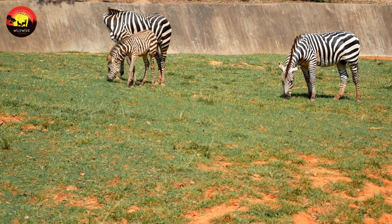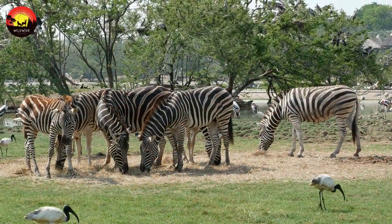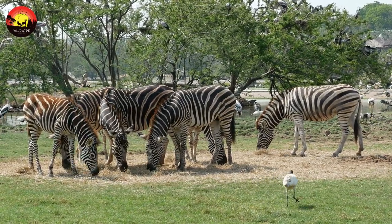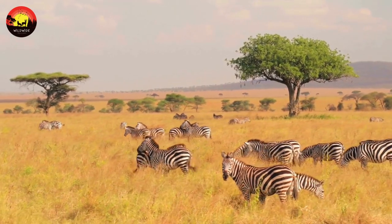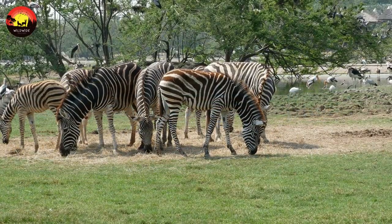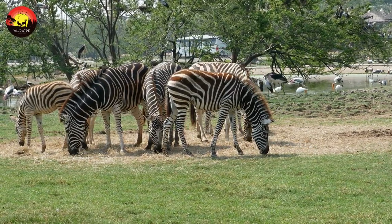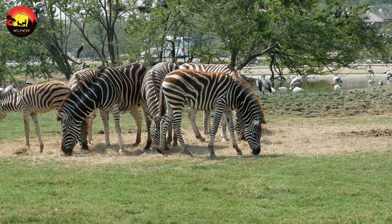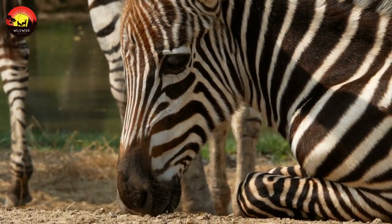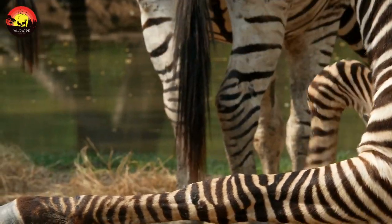Zebras are single-hoofed animals that are native to Africa. Zebras are very closely related to horses and donkeys. Plains zebras have brownish shadow stripes between the black stripes, according to the San Diego Zoo. Each zebra's stripes are unique — just as no two human fingerprints are alike, no two zebras have the same stripe pattern.